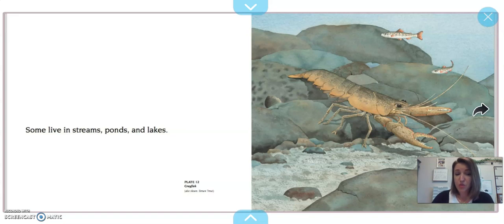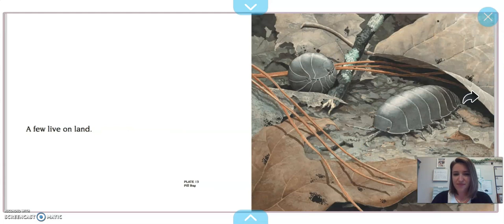Some crustaceans live in streams, ponds, and lakes — this one is a crayfish. A few crustaceans live on land. We talked about a comparison to this guy last week — this is a pill bug, but he's actually a crustacean because he has those jointed legs.